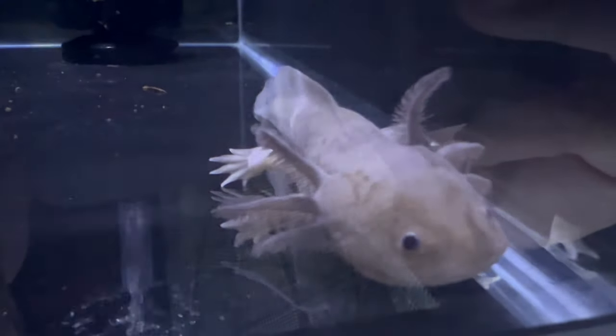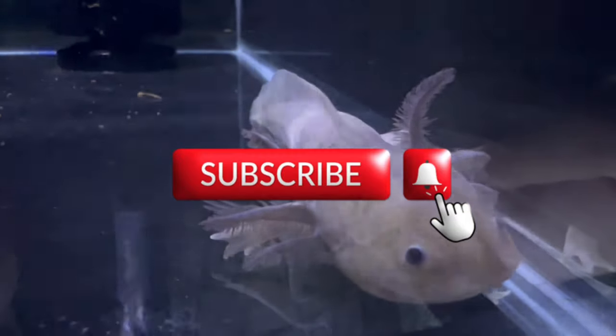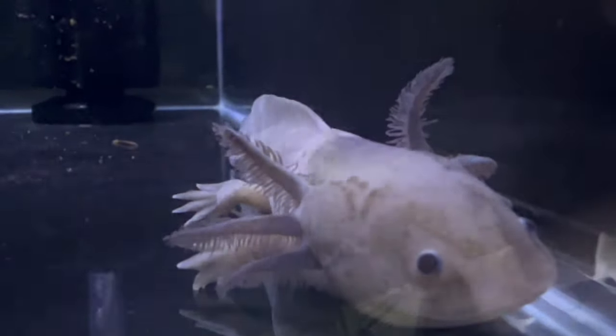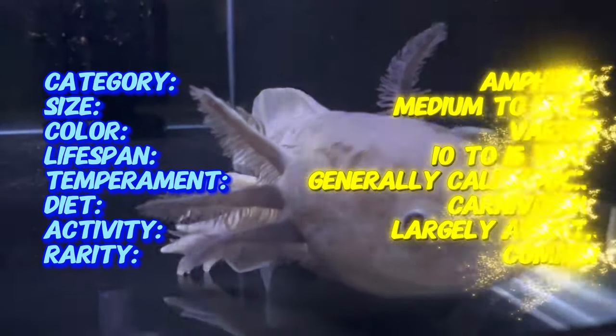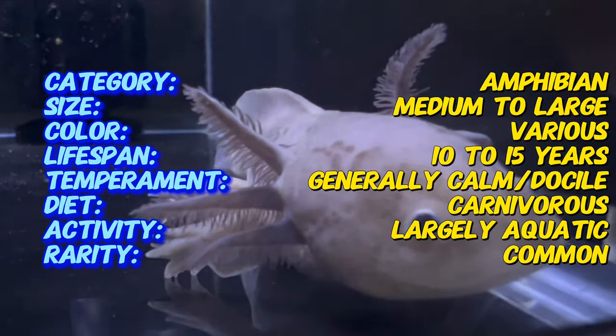Welcome back to Terramata Gardens. Today, we're diving into the mysterious aquatic realm of axolotls, unique salamanders that captivate enthusiasts with their neotenic features and remarkable regenerative abilities. Axolotls are not only fascinating creatures to observe, but also serve as important ambassadors for aquatic conservation.